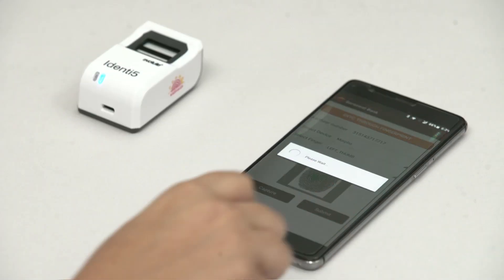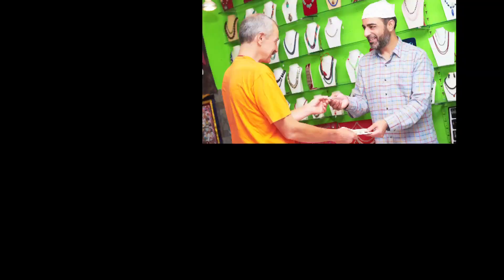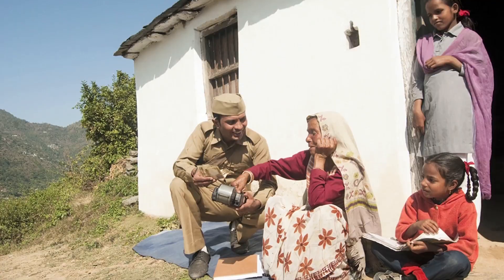Identify allows businesses of all sectors to reach out to the much wider urban and rural markets to offer their products and services. With the help of easy authentication, Identify also facilitates merchants to meet the everyday payment needs. At Evolute, we are helping India live her dream of inclusive growth, sustainable growth and a prosperous future ahead.